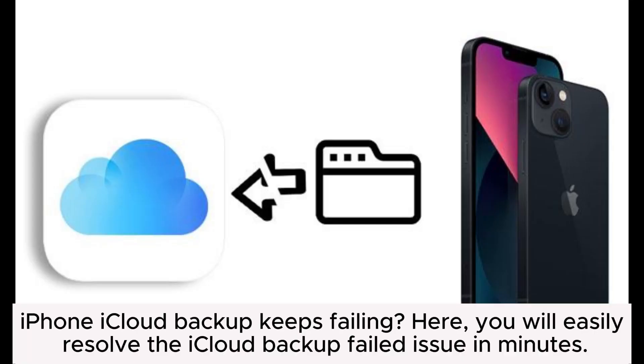iPhone iCloud backup keeps failing? Here, you will easily resolve the iCloud backup failed issue in minutes.